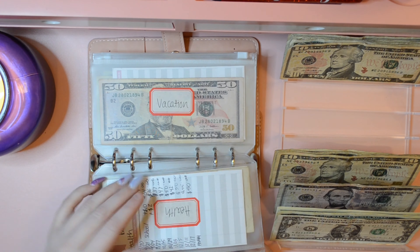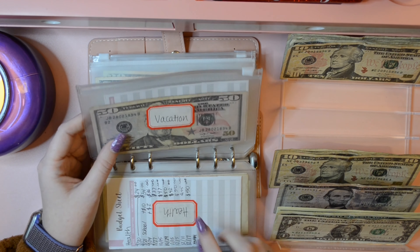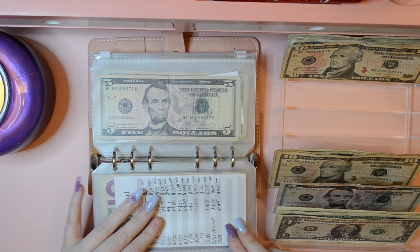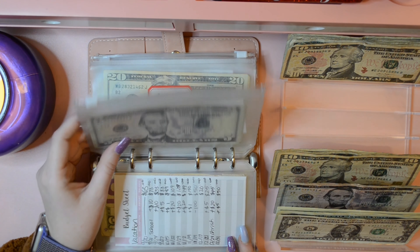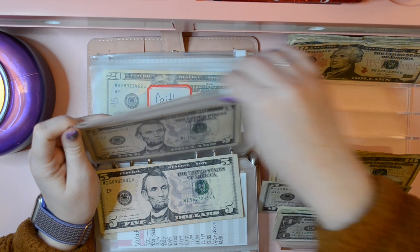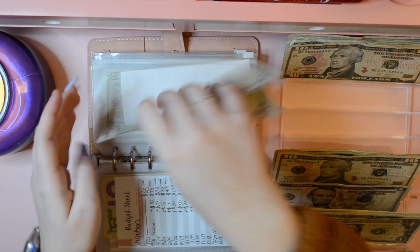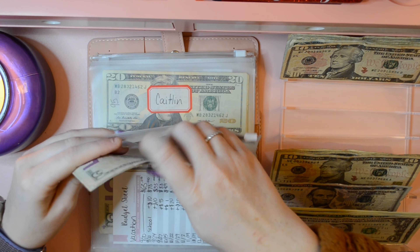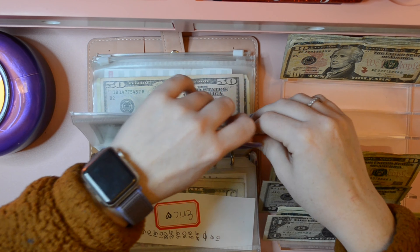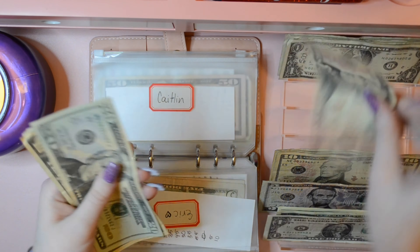Help is getting skipped — it still has its $50 in there, which I have to go buy some stuff with soon, so it will be going down. Vacation is getting skipped and has $55 in it. Next is Eric, and Eric is getting a $5 bill, so Eric now has $5, $10, and $15 in this envelope. Then for me, I get what was left over in my spending envelope — this $10 here — I just had to use it to pay myself back for some stuff.